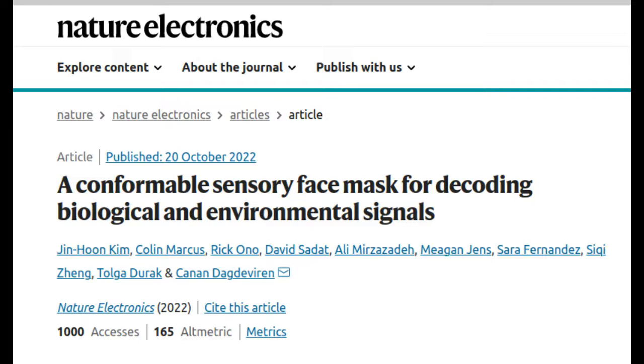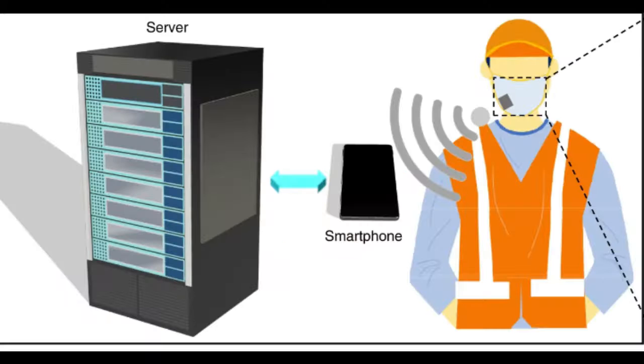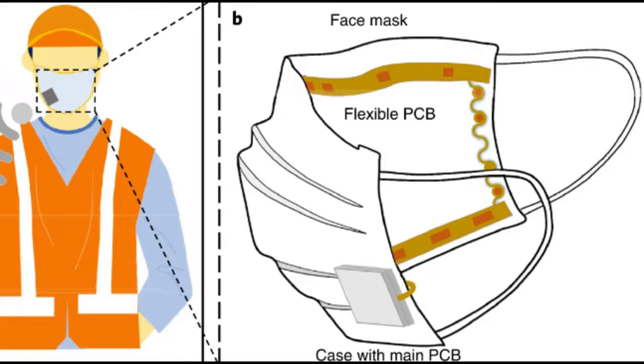The researchers began working on this project before mask-wearing became common during the COVID-19 pandemic. Their original intention was to use sensors embedded in masks to measure the effectiveness of mask-wearing in areas with high levels of air pollution. However, once the pandemic started, they realized that such a sensor could have more widespread applications.